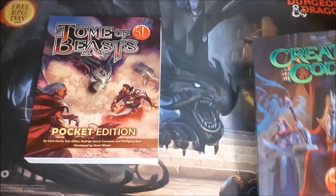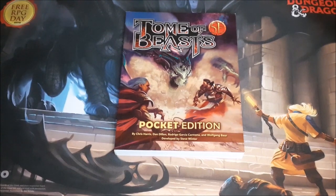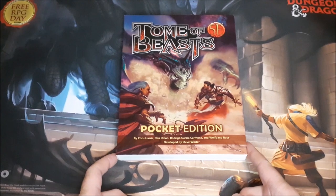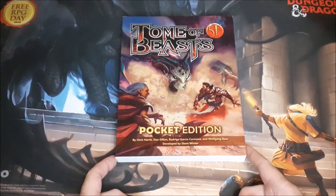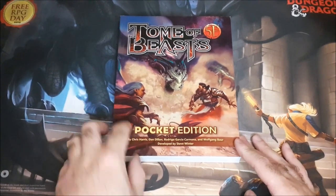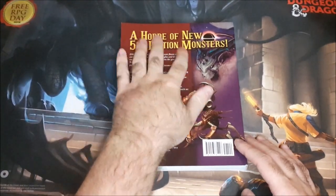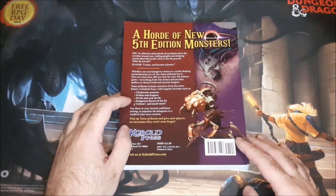Let's start with the Tome of Beasts. This one has been out longer than the Creature Codex. I think the Creature Codex pocket edition is a relatively new release, like within the last month or so, but this one I've actually had for a little while. I picked it up pre-pandemic but I don't recall ever actually doing a video on it. It's a very nice cover. We've got the pocket edition there, the list of authors, and on the back we have a horde of new 5th edition monsters, including Clockwork Creatures.